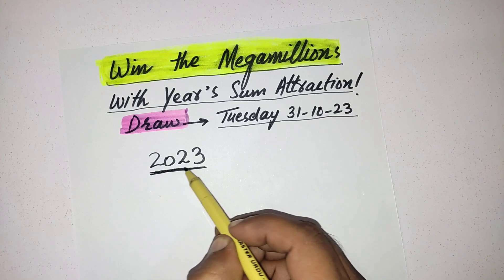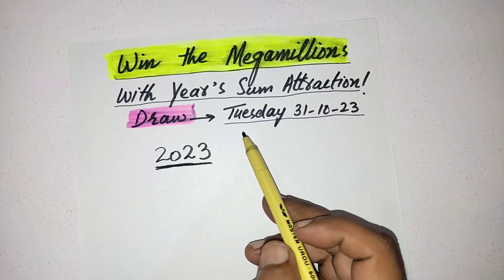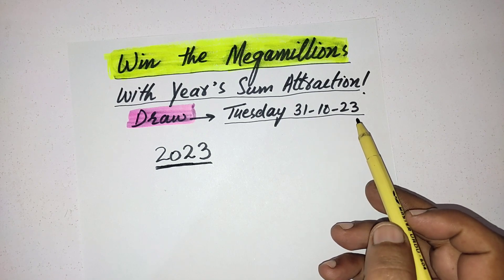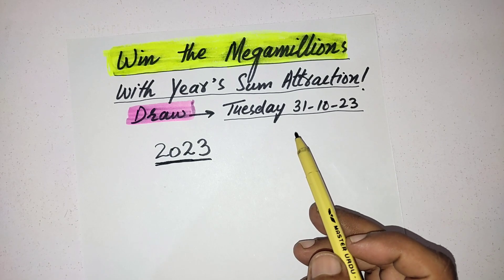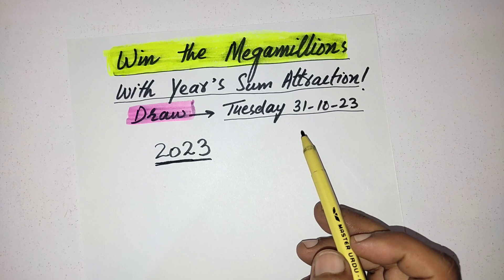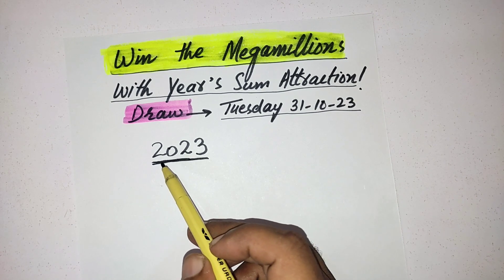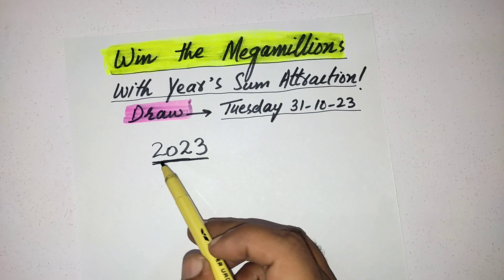As I write here, you can see some attraction. The latest year is 2023, and the next draw is the last month — October 31st, 2023. Whenever the last draw of the month falls on the 30th or 31st in any month, you must go with this strategy.